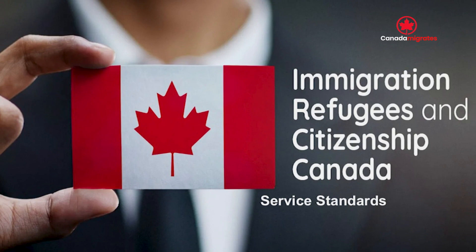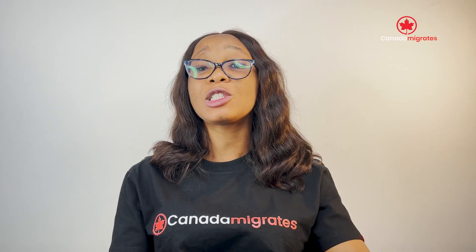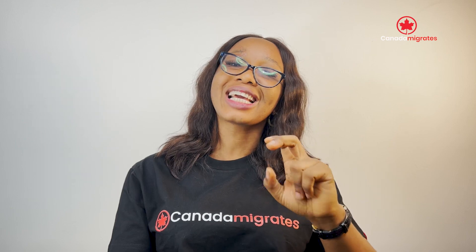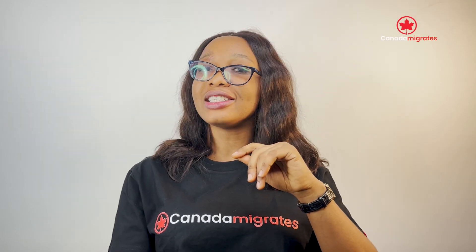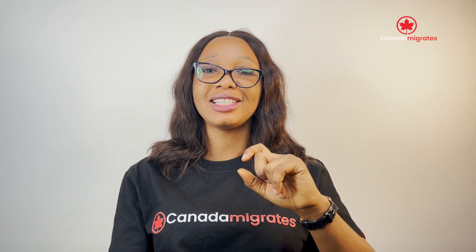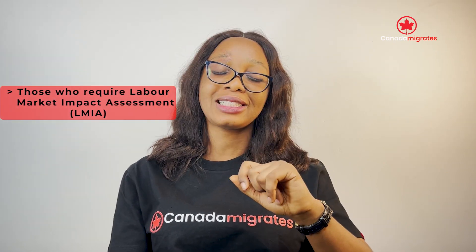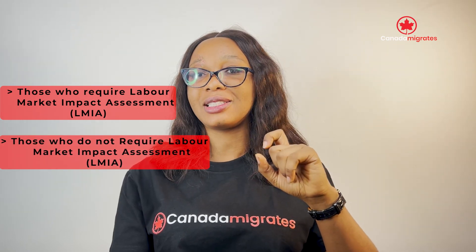It is amazing to know that Immigration, Refugees and Citizenship Canada can get your work permit application processed within two weeks. Although processing time for a work permit varies, the fastest way of obtaining a Canadian work permit is through the Global Skills Strategy, as long as your application is eligible. The Global Skills Strategy is divided into two: those who require a Labour Market Impact Assessment and those who do not.